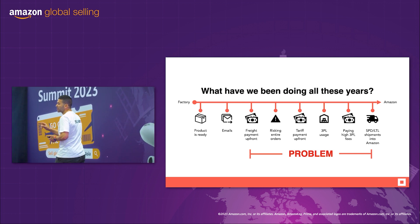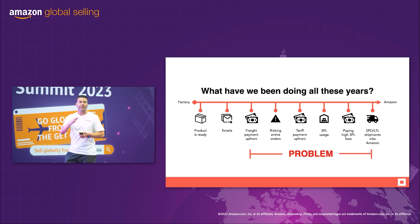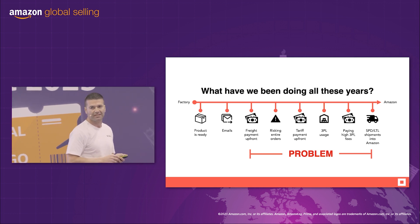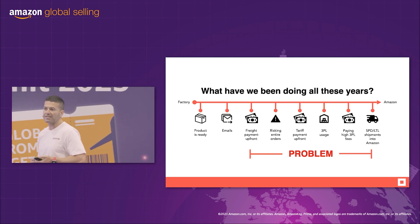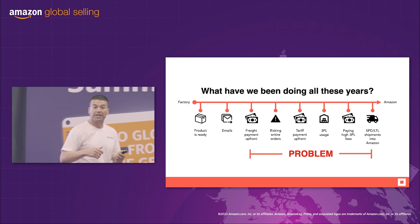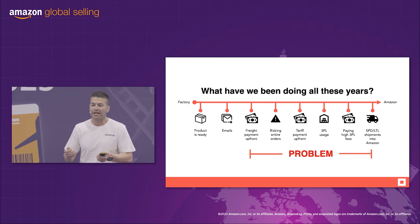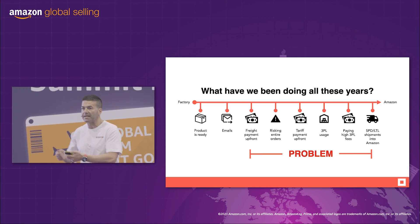Now all that stock is at risk. It's in a container, it's on the water. What happens if the boat sinks? What happens if the container gets pulled aside for a customs inspection? We're adding risk. Then we look at our tariff payments. Three or four days out from port, we need to manage our tariffs. And because we're doing an entire order — three or four months worth of stock — our tariff payments could be significant. Again, money leaving our pocket.